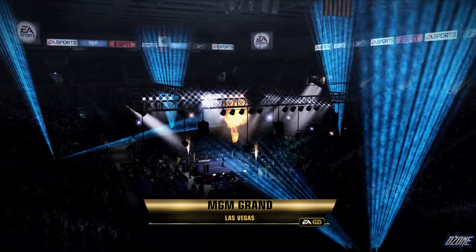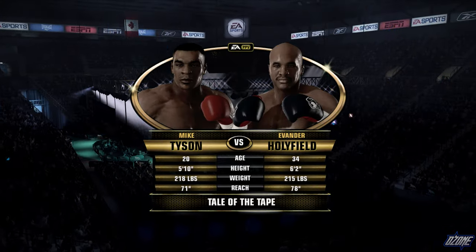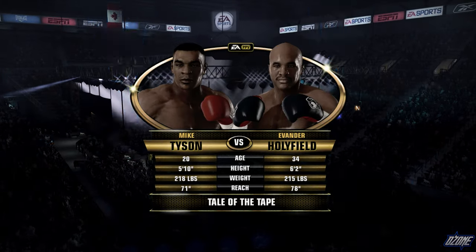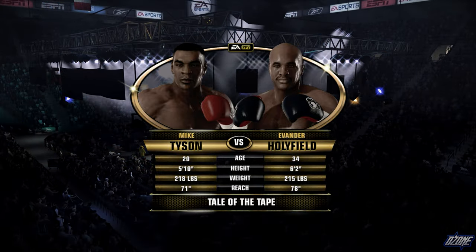Good evening, I'm Joe Tessitore alongside Teddy Atlas, and we welcome you to the MGM Grand here on the Vegas Strip in beautiful Las Vegas, Nevada for tonight's main event.